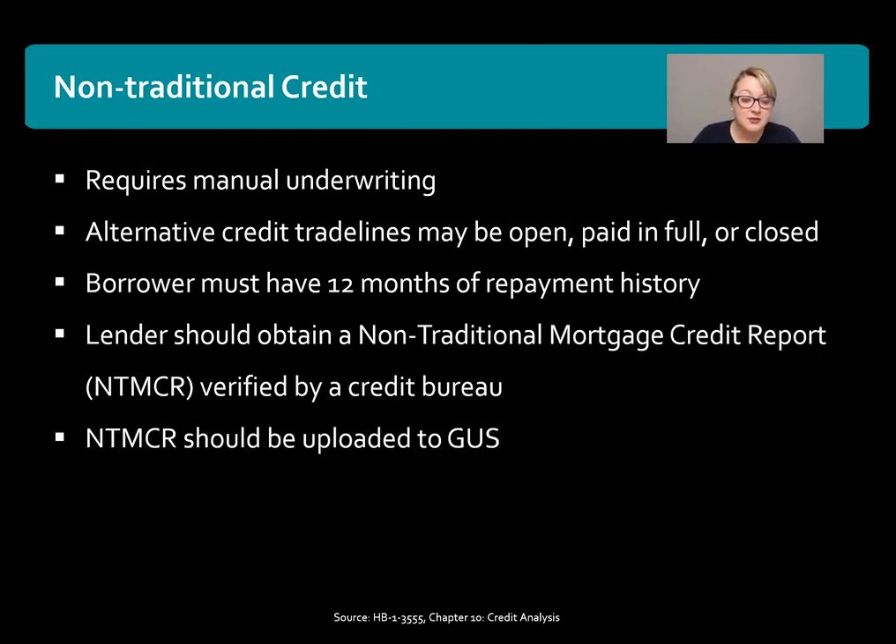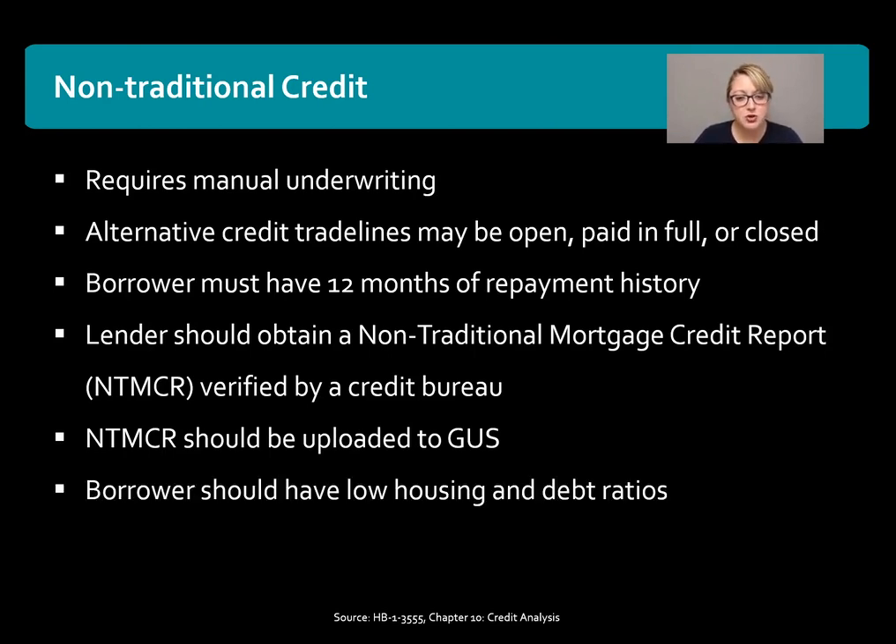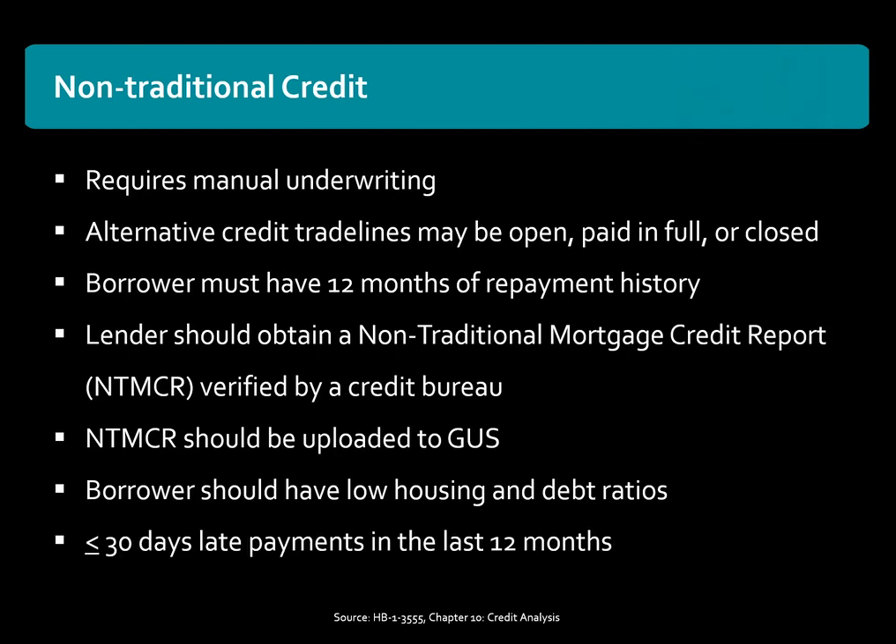The NTMCR — the non-traditional credit report — should be uploaded to GUS. The borrower should also have low housing and debt ratios. Keep in mind that because a non-traditional credit report adds more risk to the loan and to the loan decisioning, make sure that the borrower's debt-to-income ratios are definitely lower than the USDA thresholds. Also, the borrower cannot be more than 30 days late or have more than 130 days late in the last 12 months.